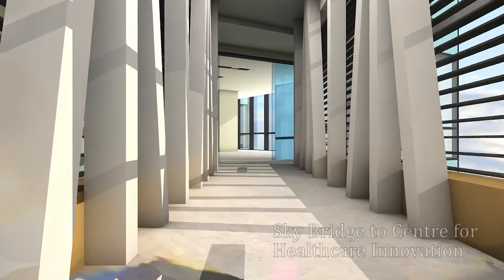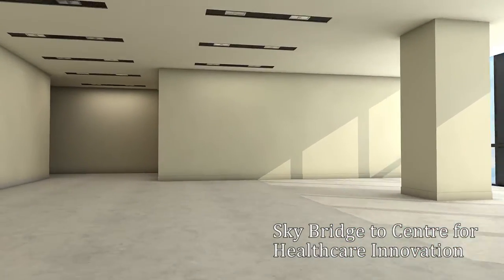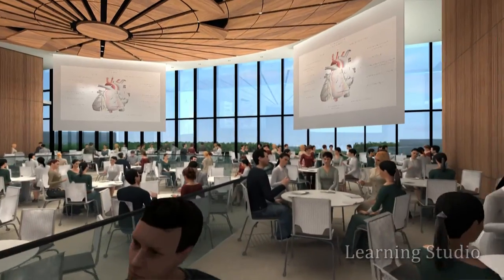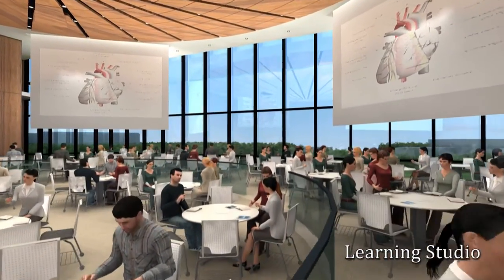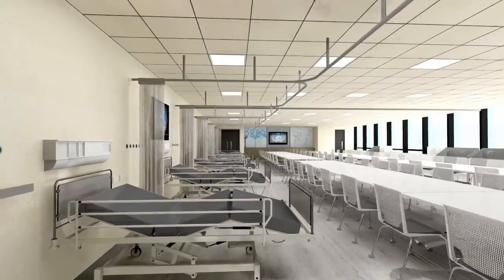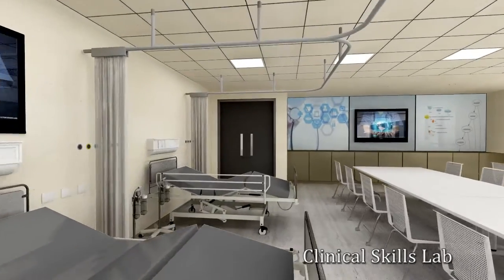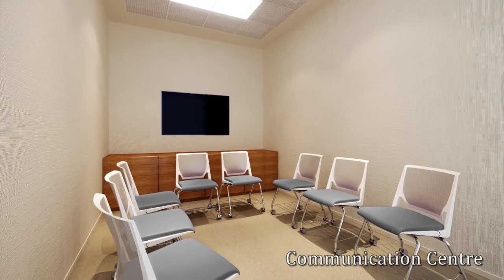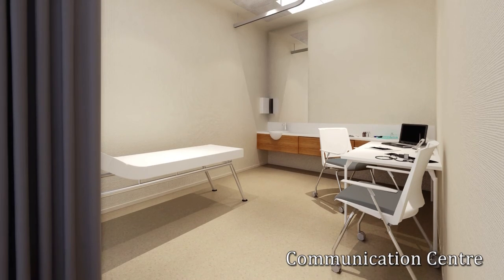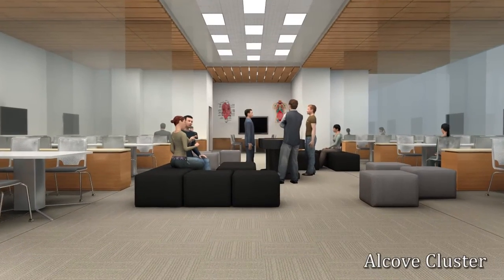There will also be a sky bridge connected to Tan Tock Seng Hospital's new Centre for Healthcare Innovation. This building will also have a learning studio fully equipped to accommodate more than 200 students. Other uniquely designed teaching facilities here include the clinical skills lab, simulation wards and communication centre, where students learn practical and communication skills as well as clinical methods.